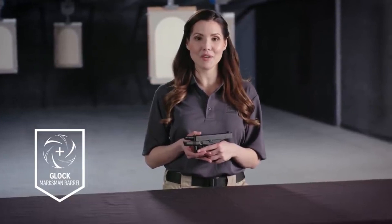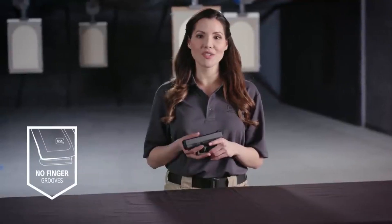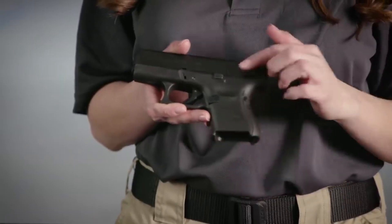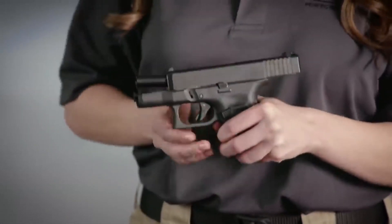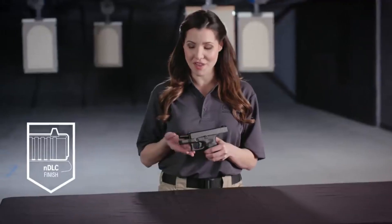With a capacity of 10+1 rounds, the Glock 26 Gen5 delivers ample firepower in a small package. Its Glock Marksman barrel ensures enhanced accuracy and consistent performance. The modular backstrap system allows shooters to customize the grip to their preference. Equipped with Glock's Safe Action trigger system, this pistol ensures a consistent and smooth trigger pull with every shot.